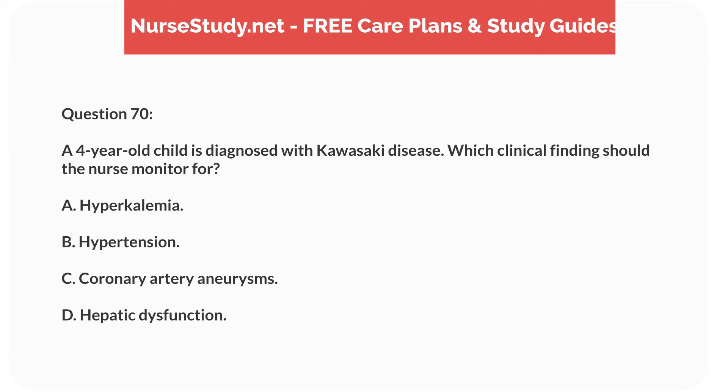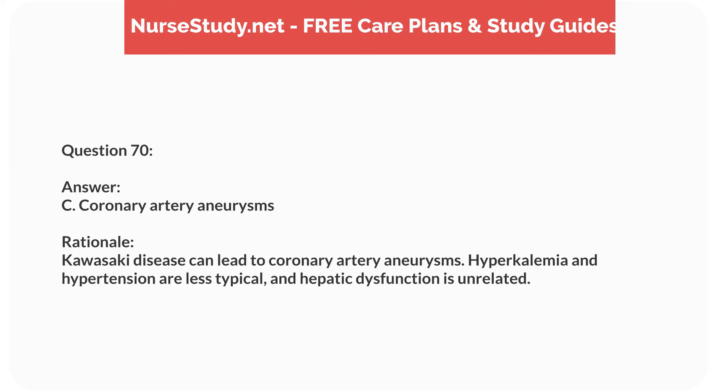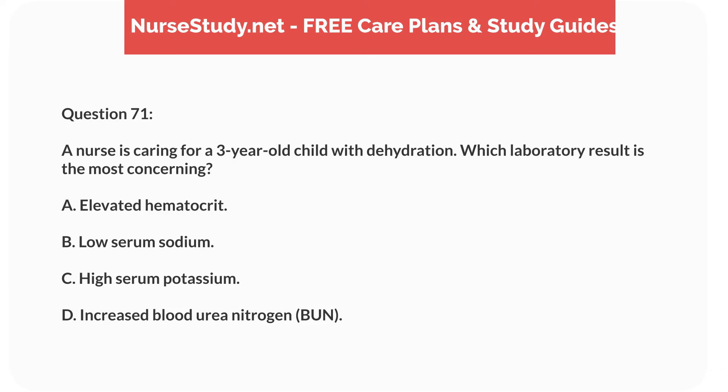Question fifty-three. A 4-year-old child with asthma is brought to the emergency department with severe wheezing and difficulty breathing. Which medication should the nurse anticipate administering first? Answer: C. Nebulized albuterol. Rationale: Nebulized albuterol is a fast-acting bronchodilator that provides immediate relief during an acute asthma attack. Inhaled corticosteroids and other medications are for long-term control.